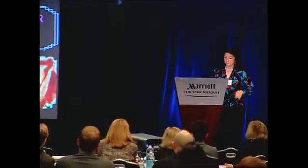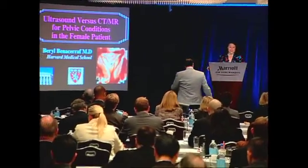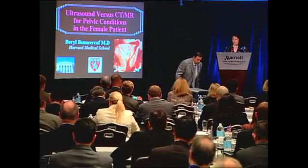Hi, my name is Beryl Benassarath. I'm currently treasurer of AIUM. I'm also professor of radiology and OB-GYN at Harvard Medical School, and I work at the Brigham and Women's Hospital.